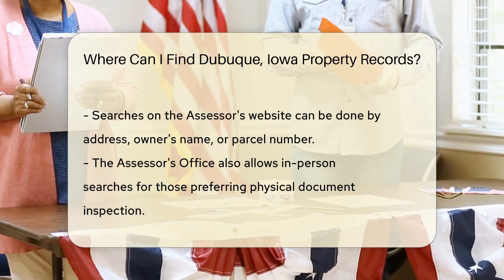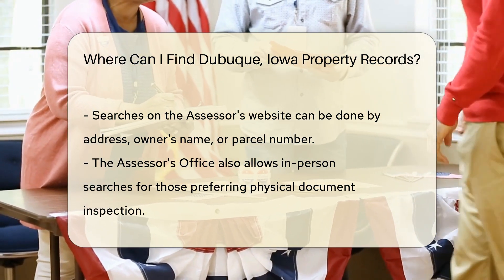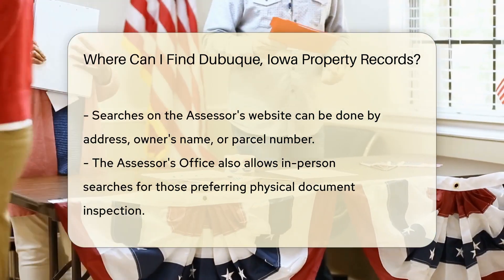The first stop on your property record adventure is the Dubuque County Recorder's Office. They're the keepers of documents related to real estate transactions — think of them as the librarians of land information.